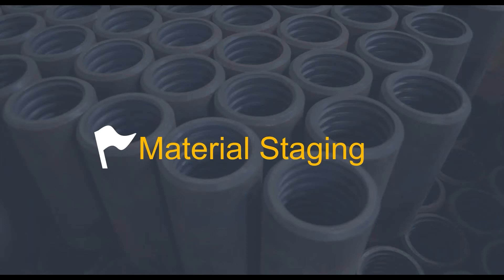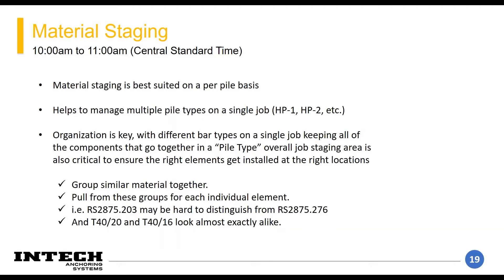Another thing we've had success with in the past is coaching our partners on the correct way to stage material. It seems like a pretty fundamental thing, but I still think it's important to hit on this so everyone can understand the expectations of what a good work site should look like and how workflow should be staged.